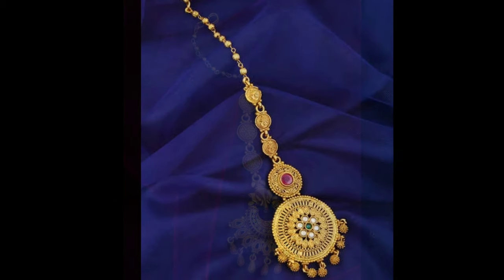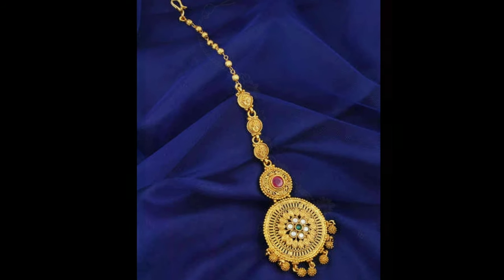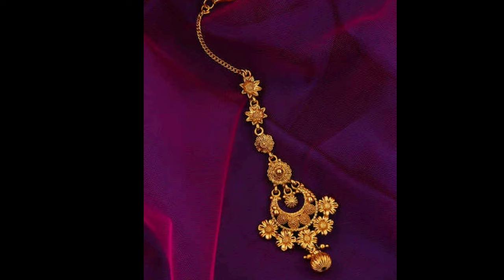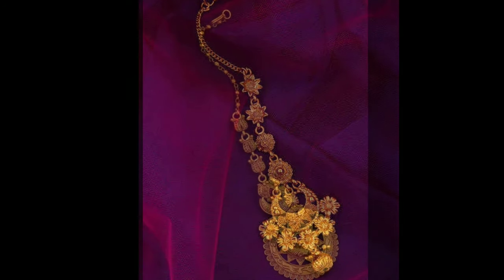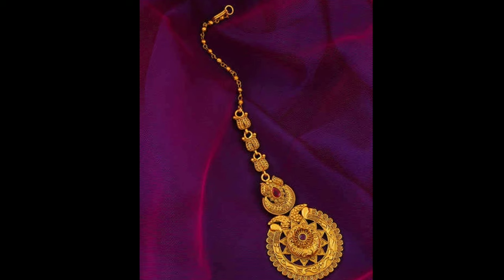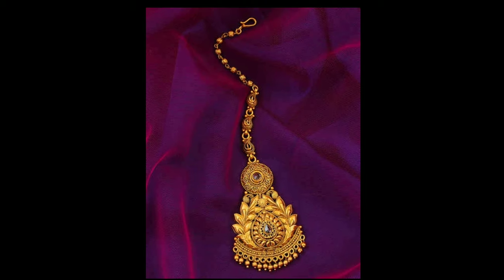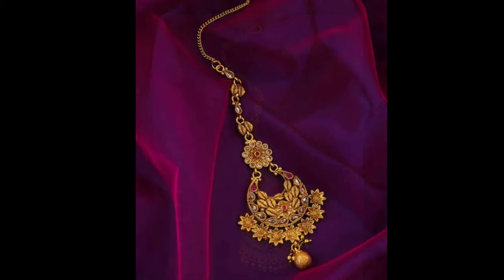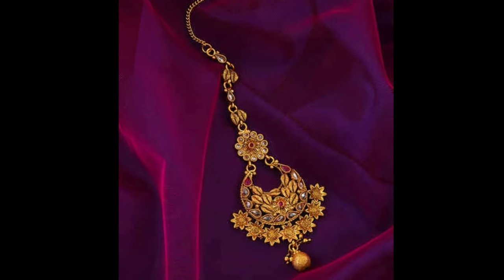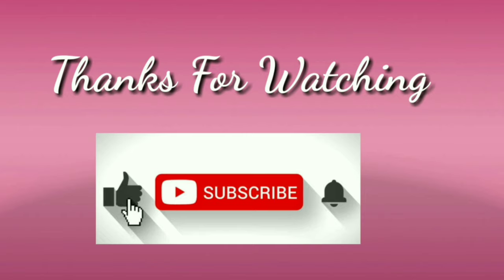In my channel, we provide all types of latest trending designs for viewers and subscribers. Here you can see all types of latest accessories, jewelry designs, dress materials, silk thread jewelry, and more. If you like my videos, give valuable feedback in the comment section. Please like, share with friends and relatives, and don't forget to subscribe. Stay with us and keep watching for more videos.